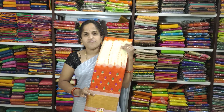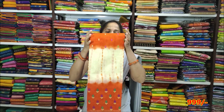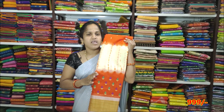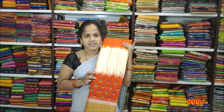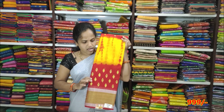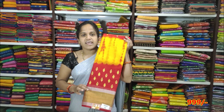The next color is cream with orange combination — it is a very good and very decent color combination. The price is very reasonable: 2,000 rupees and 999 rupees. The color combination is yellow with red — also a very good color combination. The price is 2,000 rupees and 999 rupees.